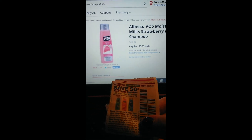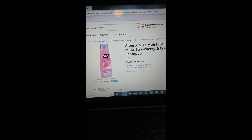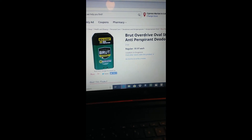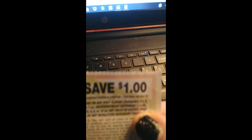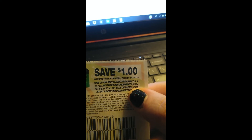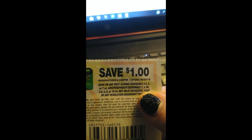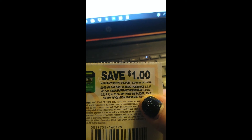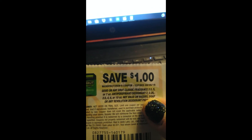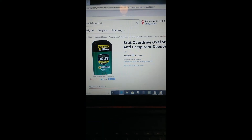The VO5, 12.5 ounce, is regular 78 cents. We have a 50-cents-off-any-two coupon, so when you buy two after coupon you're going to pay $1.06, or 53 cents each. The Brute deodorant, 2-ounce, is regular price $1.97. We have a dollar off one — and always make sure to read your coupon. It says classic fragrance 3.5 or 7 ounce, also antiperspirant or deodorant, not valid on razors. This does count, so your final price is 97 cents.